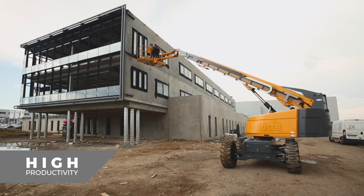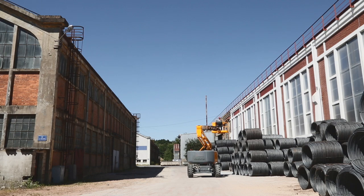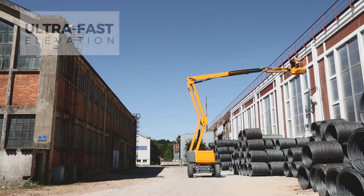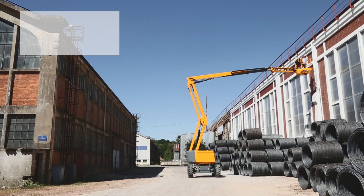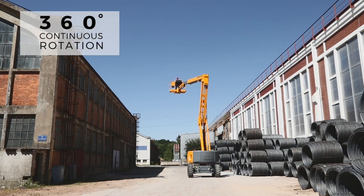Haulet booms are known for their excellent productivity. Reach your work area in no time thanks to ultra-fast elevation speed, simultaneous movements, and 360-degree continuous turn rotation.